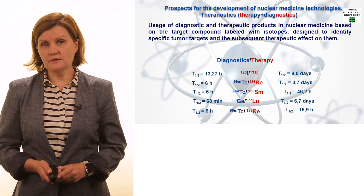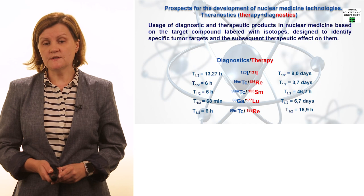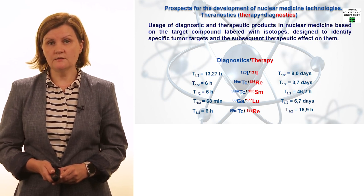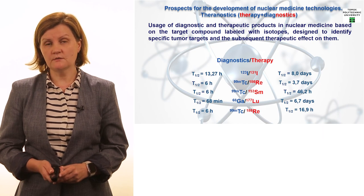Coming back to the topic of theranostics and the prospects of development in this direction, on this slide you can see examples of combinations of different isotopes with both diagnostic and therapeutic effects, among them iodine — which we already discussed in today's lecture.